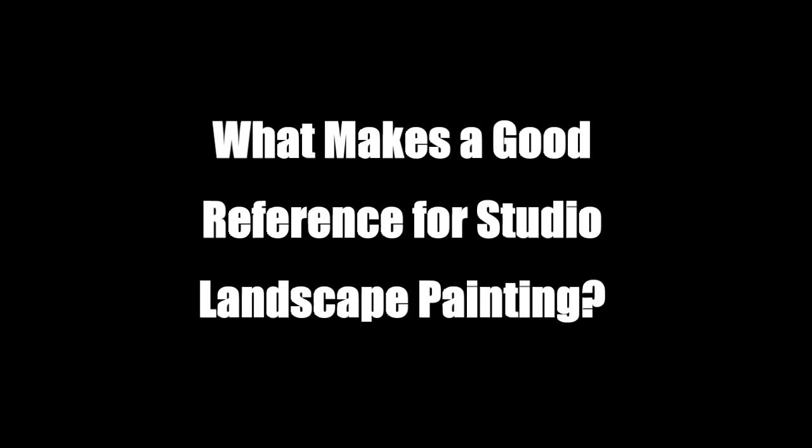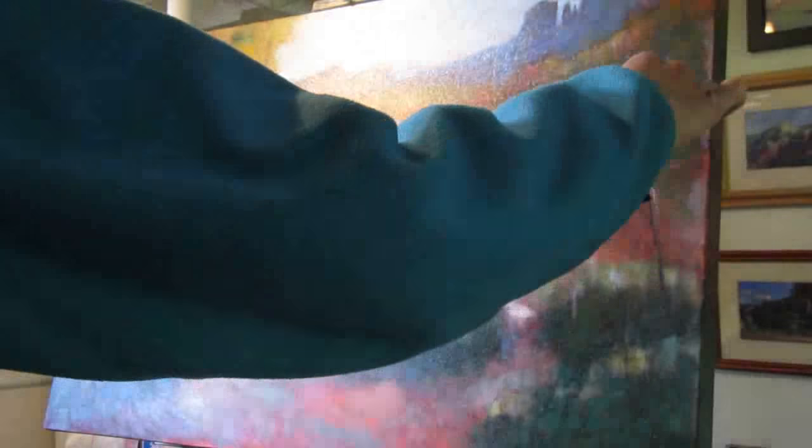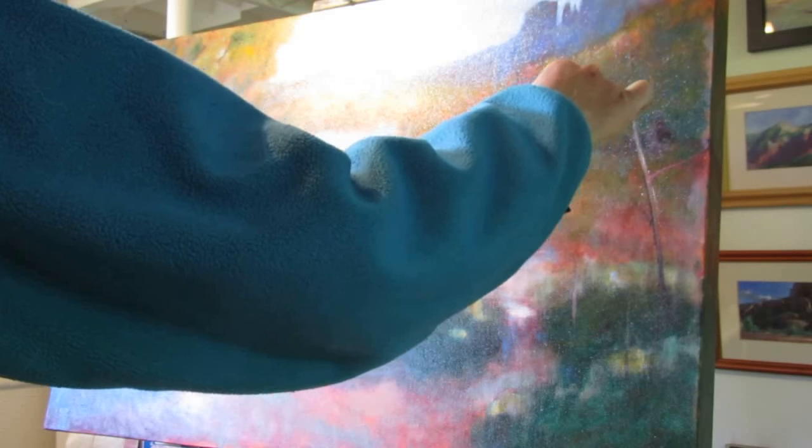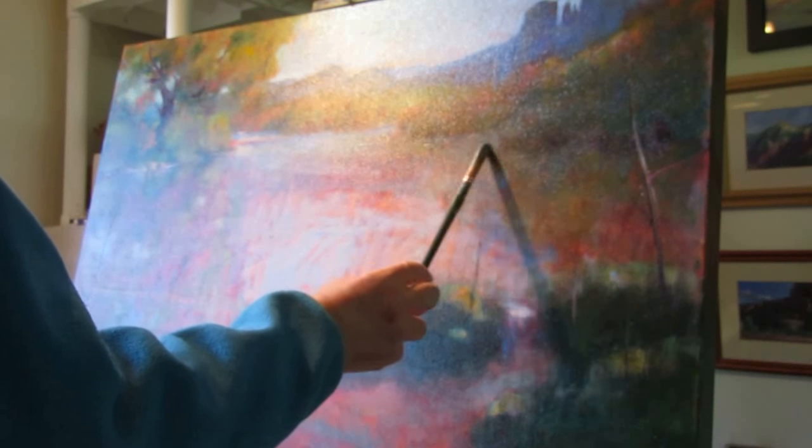Lately, I've been painting more in the studio. Why? Well, because as much as I love painting outdoors, I find the studio more freeing. Rather than being a slave to time and to the motion of the sun, I'm free to explore design, work out color schemes, and to take my paintings to the next level.